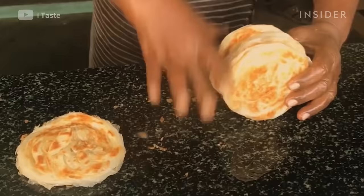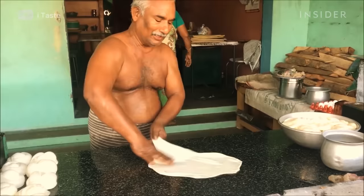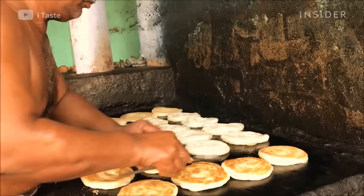Parotta is layered flatbread made from maida flour, which is similar to cake flour in the U.S. One of the most popular types of parotta in South India is coin parotta. The dough is stretched out as thin as possible to create multiple layers, gathered together and then fried.